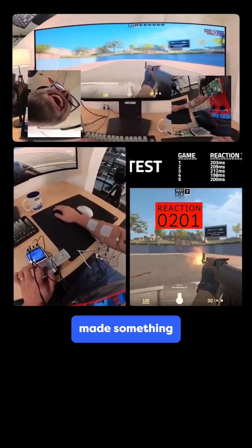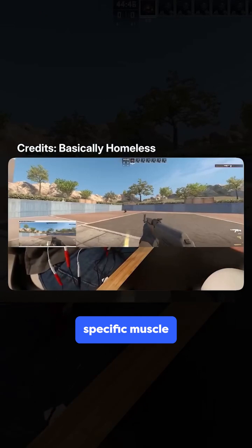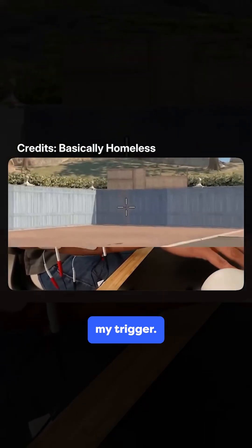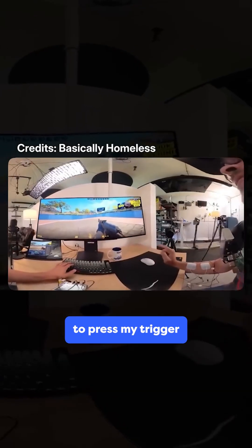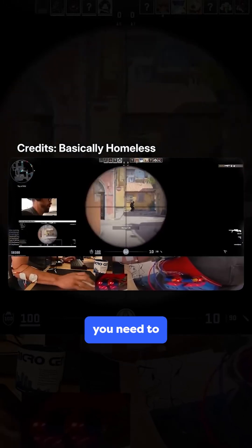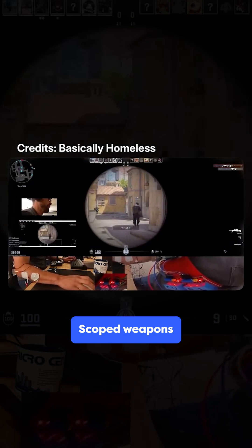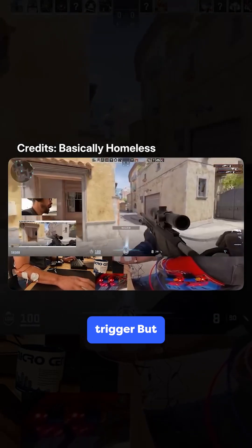A YouTuber called BasicallyHomeless made something he calls Neuromuscular Aim Assist. Here's how it works.